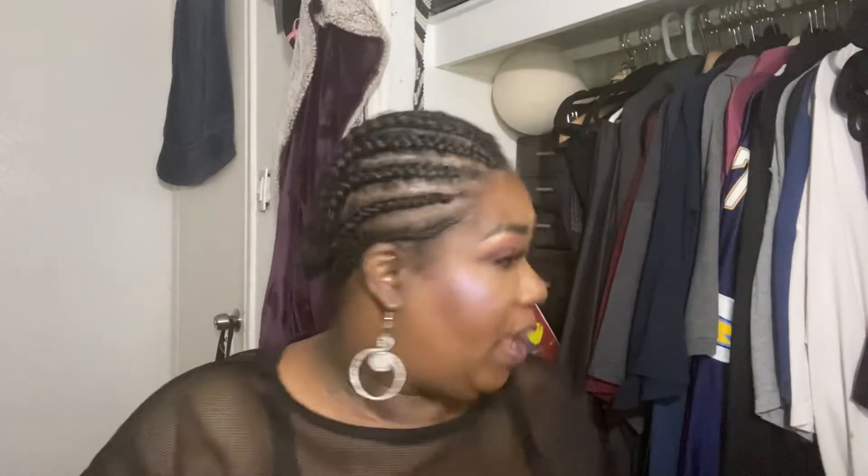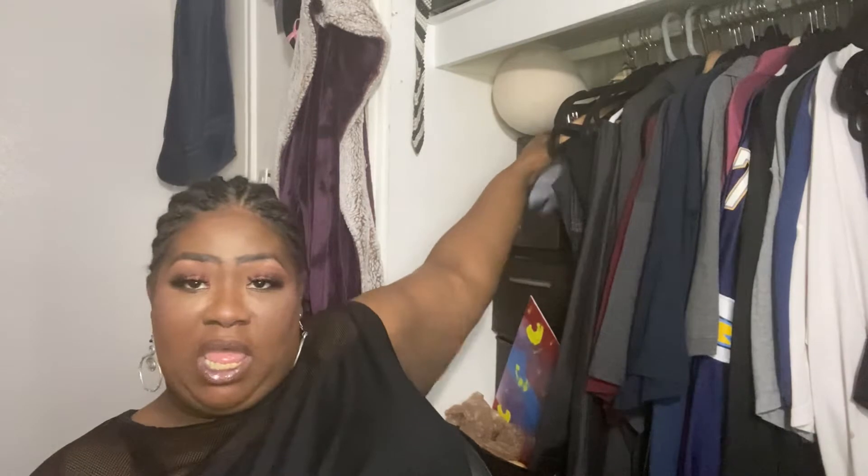If you guys saw my old video of the $4.99 wig, this was my everyday diva — I let my sister have it and it's been so sad ever since. However, I found her again. I did have to pay a little bit more this time: I paid $9.76 for her. I got her in color number one, and she is very lightweight.